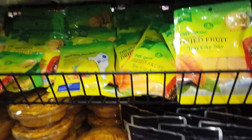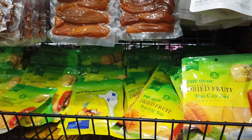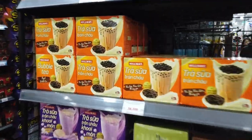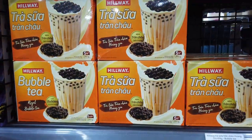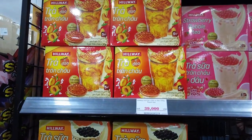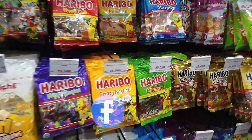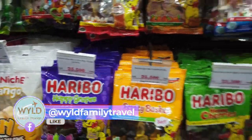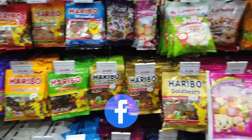Dried mango is around $6 Australian — prices are quite good actually. Lots of bubble teas for around $2.20 Australian, and iced tea at $2.20 as well. Now let's get into the important section: Haribo Fruity Baskets and all the Haribos are about $1.60 Australian.